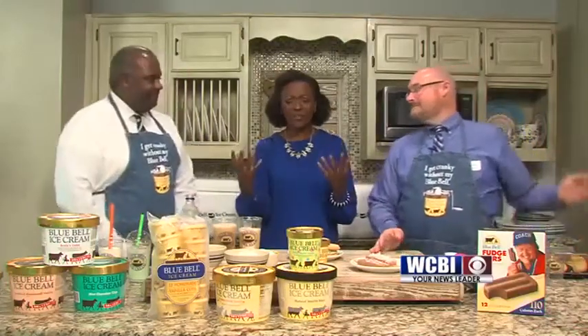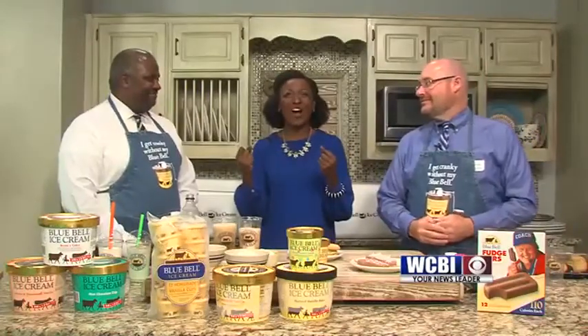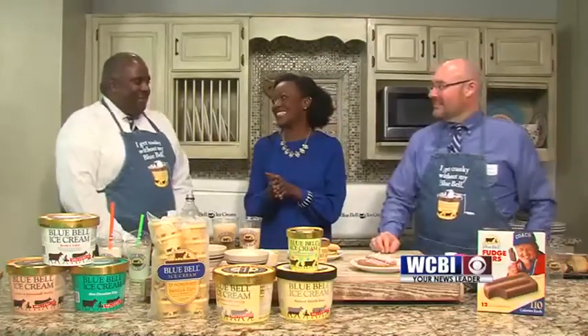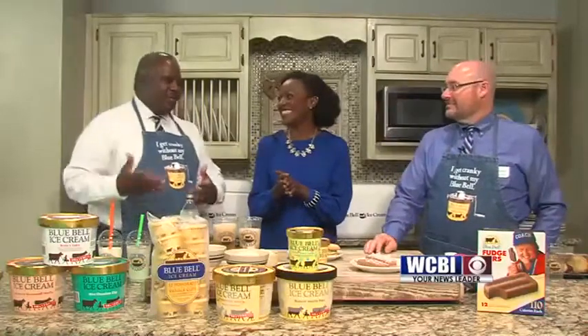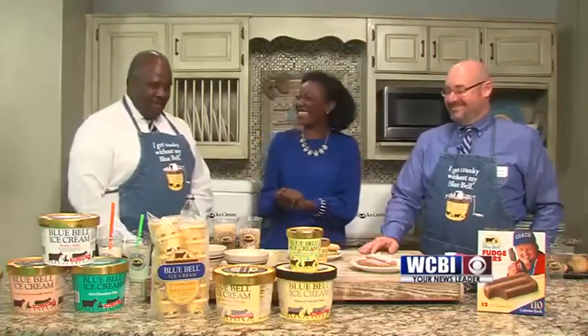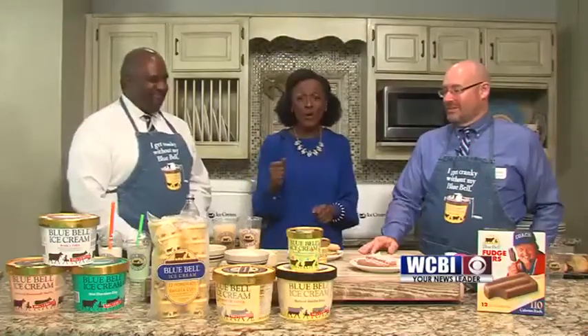Gentlemen, why don't you tell our viewers what is so special about Bluebell? We have so many viewers who are anxious to know when the next flavor is coming out. What makes Bluebell so special to this area? I think it's the fresh ingredients we put in there. Some people say the ice cream was grass yesterday, so it's very fresh. We haul it in trucks that are 20 below zero, so from the time it's made to the time it gets in the store, it's handled by our employees. Homegrown.